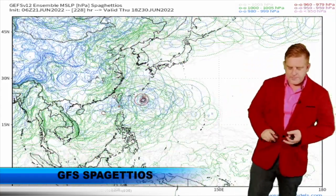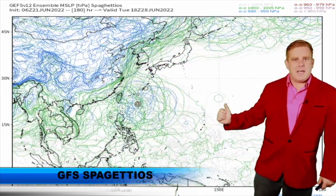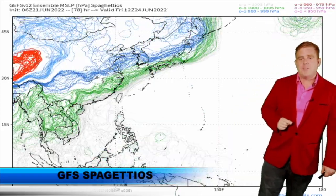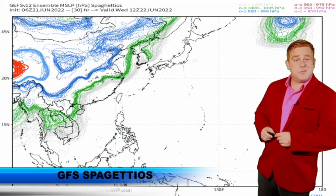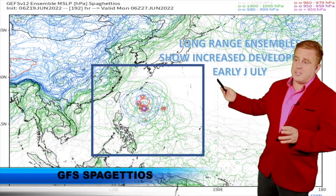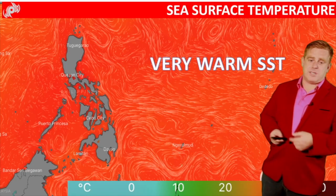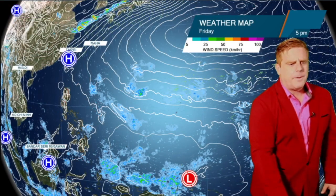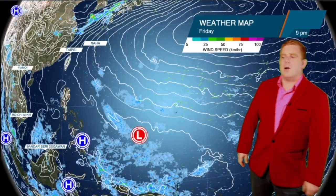Keep in mind, the ECMWF, CMC, and Navgem — these are all global numerical models — are not really pulling much on this at all. The GFS has been the lone signal, but the repetitive nature of the GFS is why I'm pretty interested in what could happen here as we start off the month of July. June has been so quiet. Long-range guidance could increase as we kick into the next week to week and a half. Sea surface temperatures out here are also still exceptionally warm, which would be conducive for the development of any tropical system.